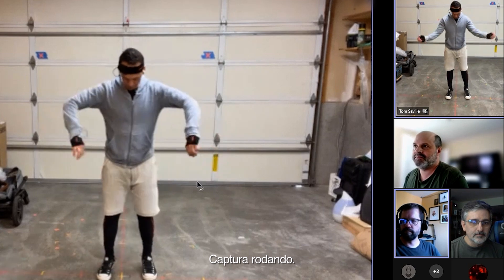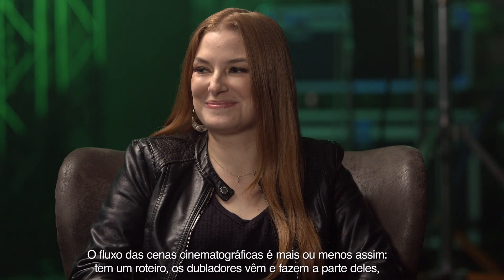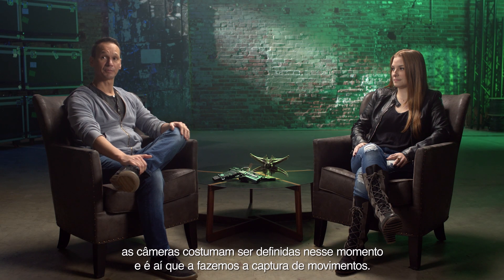Mocap is rolling. Sight. One, two, three. A rough overview of the Cinematics Pipeline is they get a script, voice actors come in and do their magic, the cameras are usually defined at that point, and that's when we do the mocap shoot.